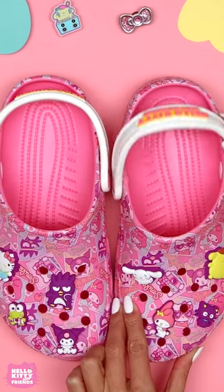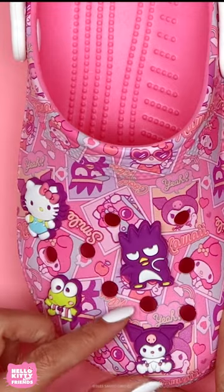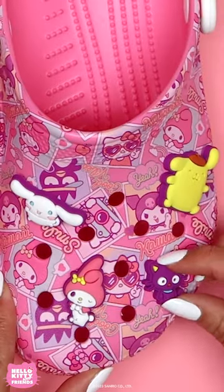We have these super cute classic clog Crocs featuring Hello Kitty and her friends. These clogs come already decorated with jibbitz of all your favorite characters.